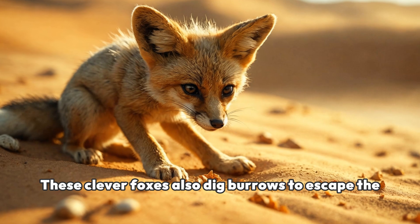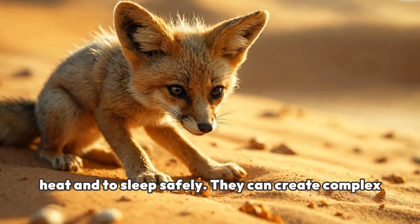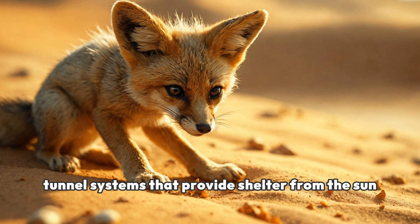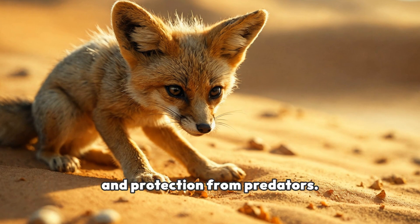These clever foxes also dig burrows to escape the heat and to sleep safely. They can create complex tunnel systems that provide shelter from the sun and protection from predators.